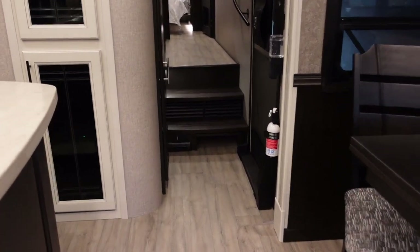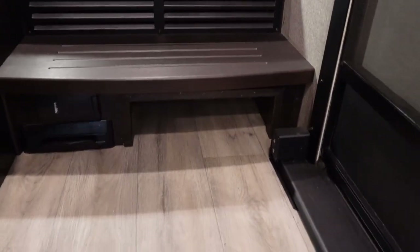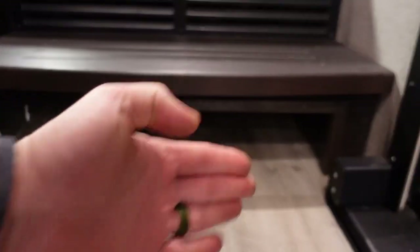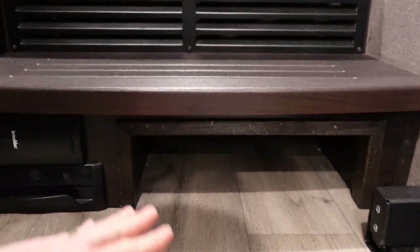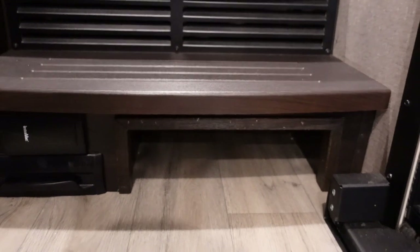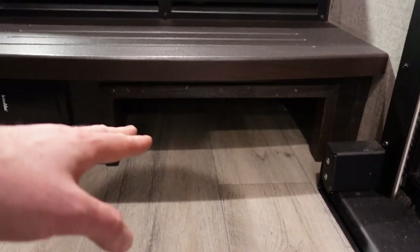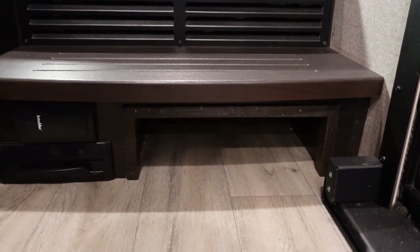Another selling point Jayco is known for is the shoe storage built into the step. In a lot of fifth wheels this is all closed off with the riser running all the way across, but Jayco trimmed it out and framed it to give you access to that extra storage. Typically you can fit two pairs of adult shoes in there or half a dozen kids' shoes. That's a great selling point.